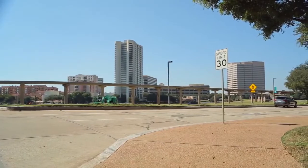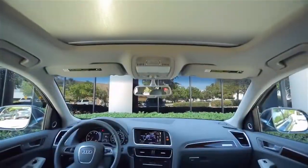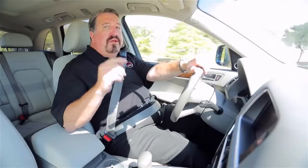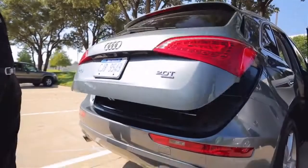As is typical for Audi, you'll find one of the nicest interiors you'll see anywhere along with a long list of standard features. This Q5 has the premium plus package which gives you some really nice features. Most notable is the panoramic sunroof that is huge, heated seats and a power tailgate.